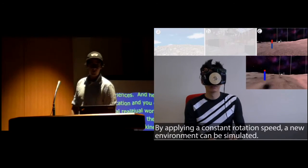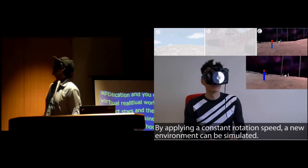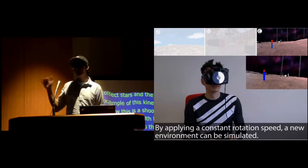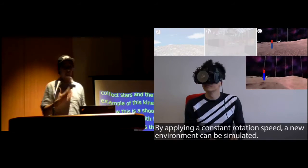We were also able to generate different environments. For instance, here you are on a different planet and we constantly have the disc spinning at high rotation so you perceive the maximum force from it.